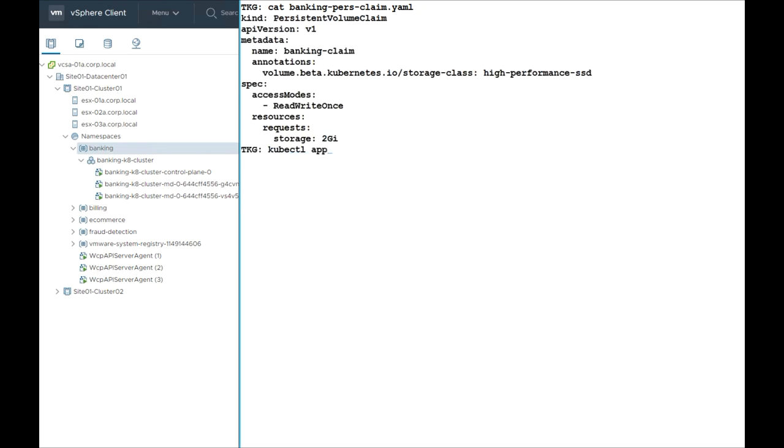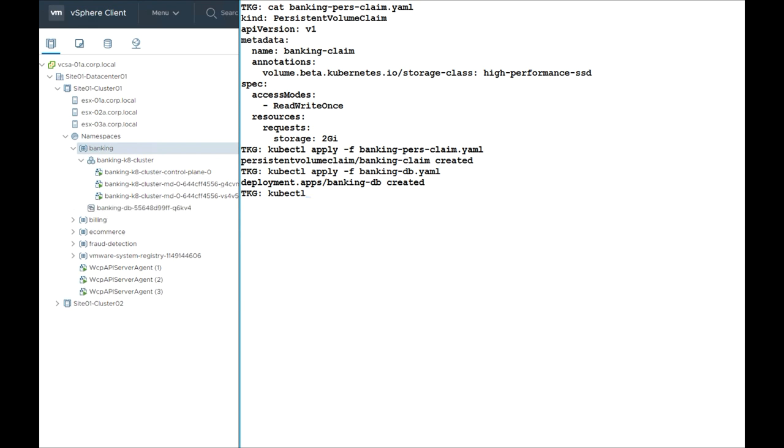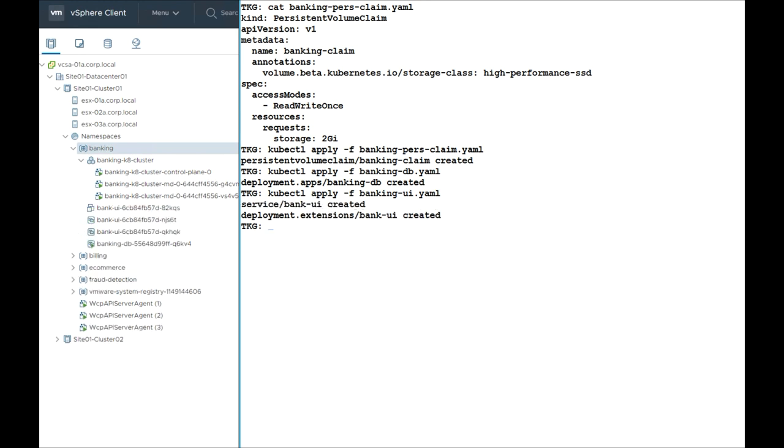Now we're looking at a side-by-side view where on the right-hand side is the developer continuing to deploy some pieces of their application. On the left-hand side we see vCenter. What's key here is that as the developer deploys new things through Kubernetes, those are showing up right inside of the vCenter console. The developer and IT are seeing exactly the same things with the same names — so when a developer calls their IT department and says they have a problem with their database, we don't spend the next hour trying to figure out which VM they're talking about.